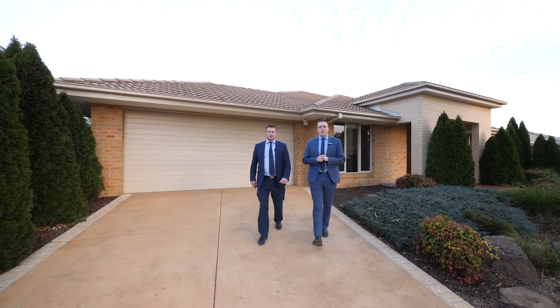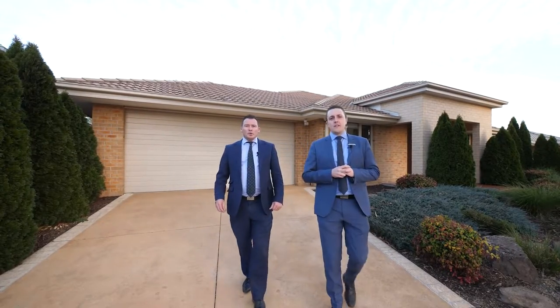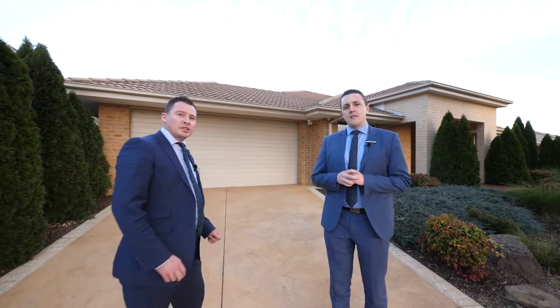Hi, I'm Matt Dewan and I'm Brent Day for Maybryan Real Estate in Cranbourne. Here we have 55 Station Creek Way in Botanic Ridge. Let's go and take a look.